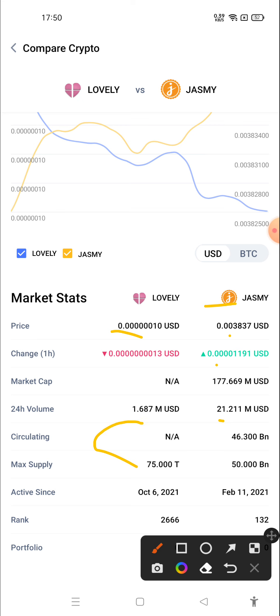The maximum supply of Lovely Inu is 75 trillion and Jasmine Coin is 50 billion. The rank of Lovely Inu is 2366 and Jasmine Coin is 132.